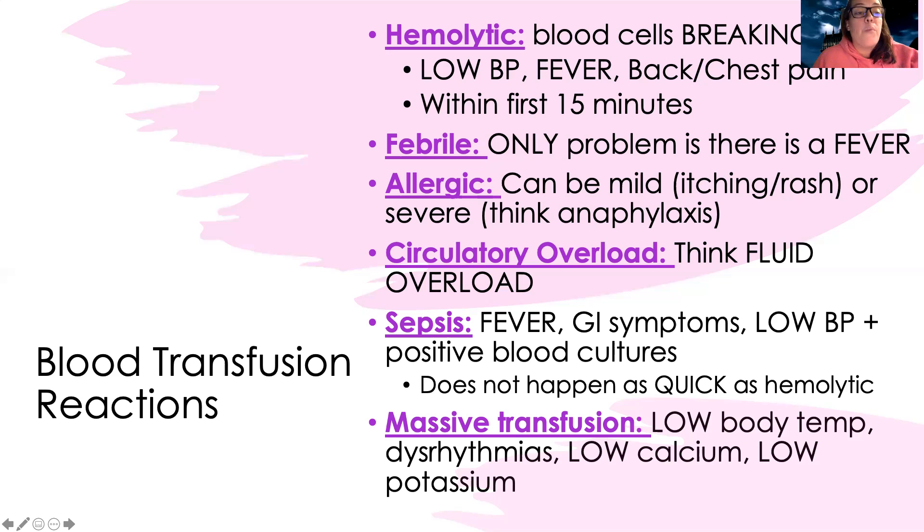Last but not least, there's massive transfusion reaction. Signs include low body temperature, abnormal heart rhythms, low calcium, and low potassium. Checking their body temperature, EKG, and chemistry labs will really help differentiate this reaction from the others.